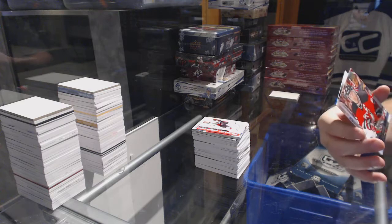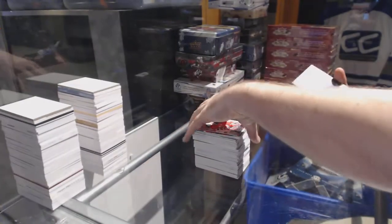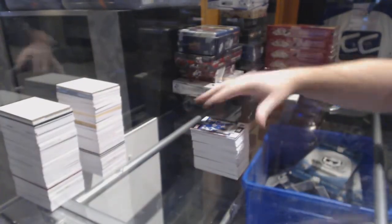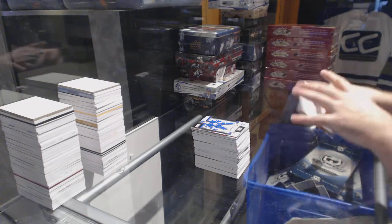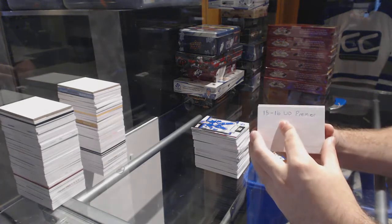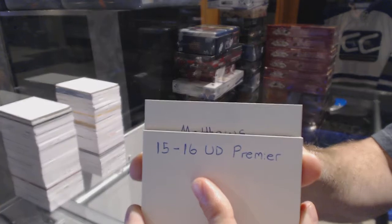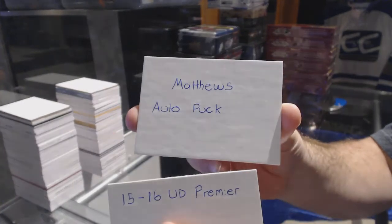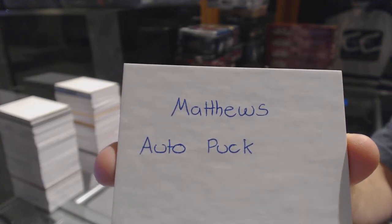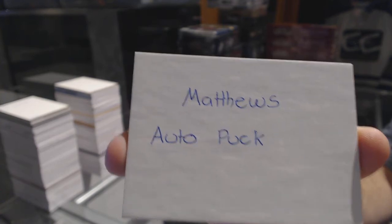For the New Jersey Devils, number 25, Andy Greene. And for the Toronto Maple Leafs, rookie Zach Hyman. Now, obviously I did tell you guys that Nylander was the card — so that would be the random. And the item is an autographed Auston Matthews puck. There we go.